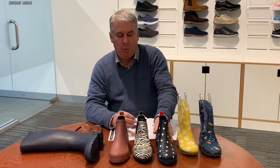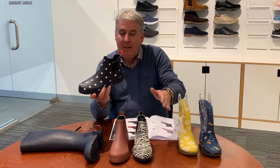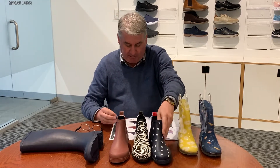The first one I'd like to talk about is our boot called Molly, which we've had great success with in the main polka dot and also in plain black. We've changed the back panel here to red for this next season just to freshen it up. They'll still retail for £49.95.